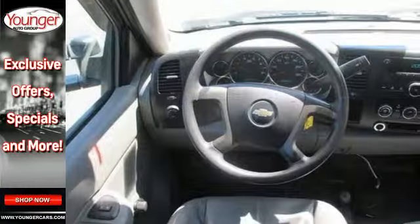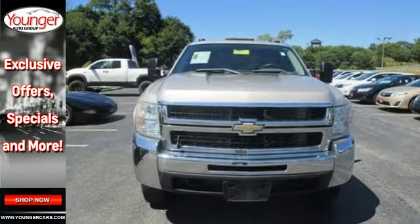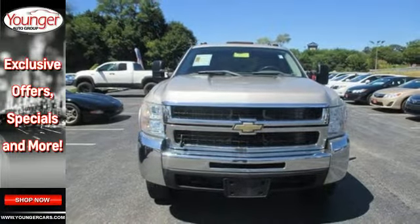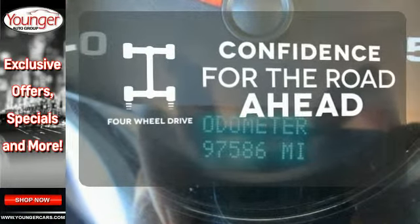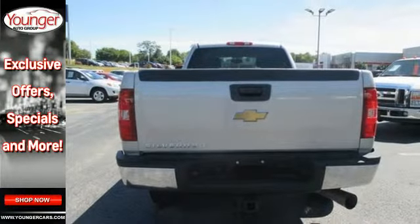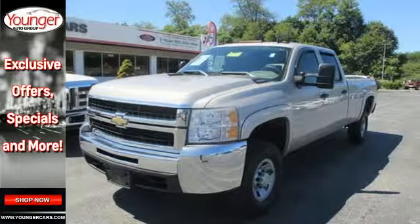Add to that a multi-speaker stereo sound system, full analog instrumentation, cab-back insulation, internet access, and air conditioning. Feel the confidence as you control the road with 4WD. The proven durability and reliability of Chevy trucks make this one-ton heavy-duty workhorse an outstanding value.